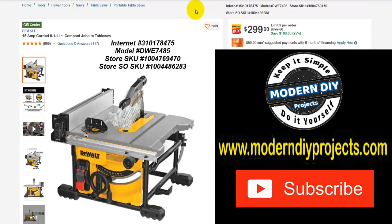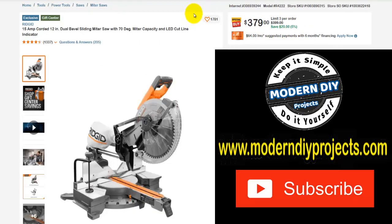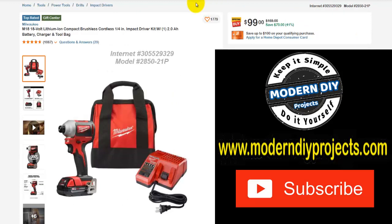Here we have a DeWalt 15-amp corded 8-and-a-quarter inch compact job site table saw. Was $399, right now $299, save yourself $100 — 25% off. Here we have the Rigid 15-amp corded 12-inch dual bevel sliding miter saw. Was $399, right now $379, save yourself $20 — that's 5% off. Not a huge savings but if it's an item you've been looking at, may as well go grab it. And here we have the Milwaukee M18 18-volt lithium ion compact brushless cordless one quarter inch impact driver kit. Was $169, right now $99, save yourself $70 — 41% off.